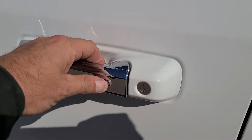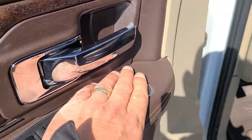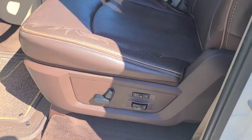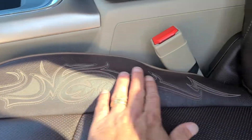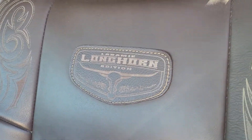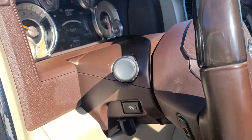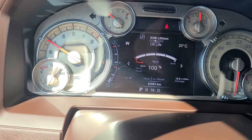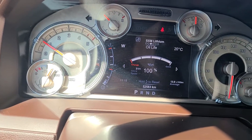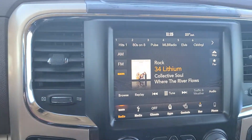As I mentioned, keyless entry. All your standard power options — windows, locks, mirrors. Power programmable driver's seat. Beautiful stitching inlay in the seats, Laramie Longhorn there on the back of the seats. Power adjust pedals, auto headlights. This thing only has 52,583 kilometers on it — it's like brand new.